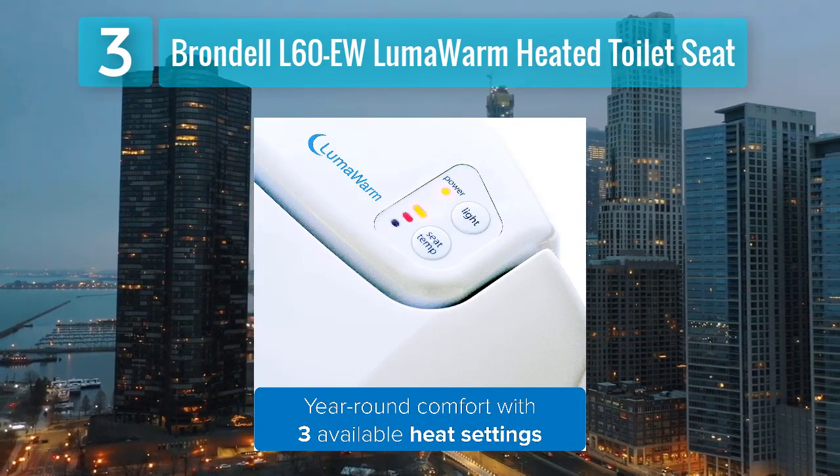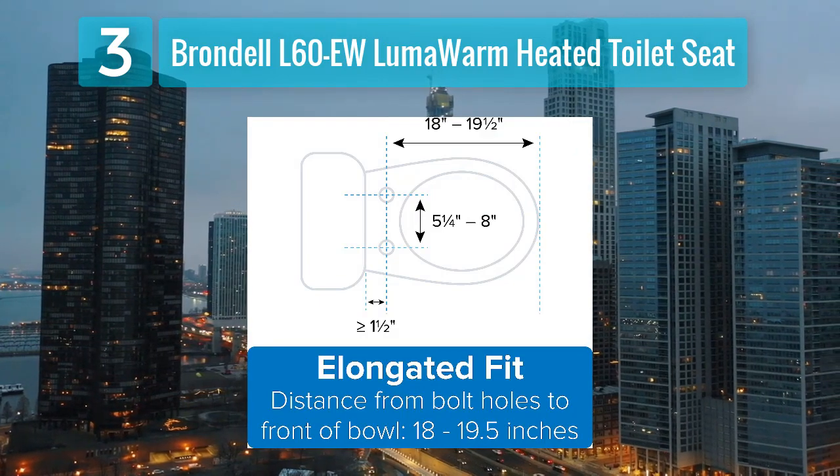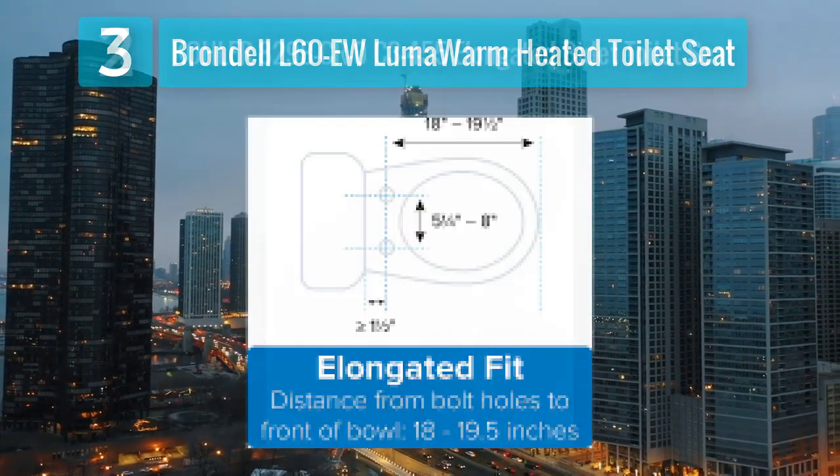The seat is easy to clean and maintain, making it a practical and affordable option for those seeking a heated toilet seat without advanced bidet features.